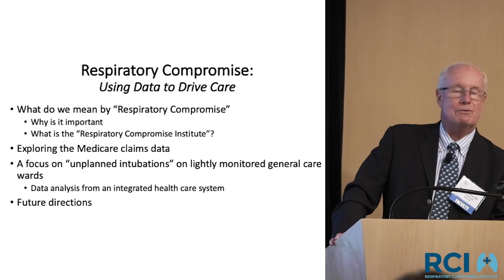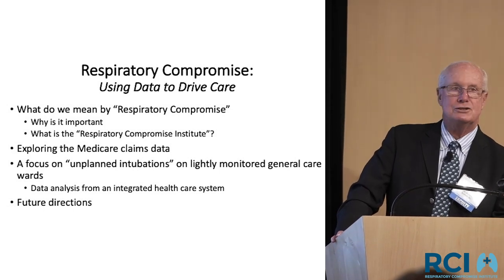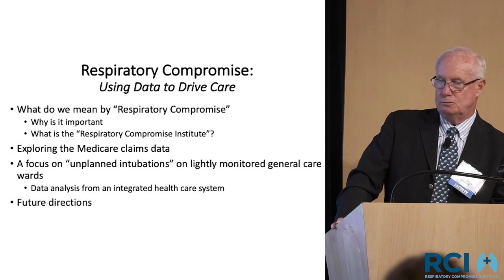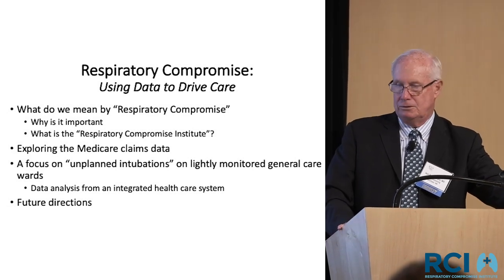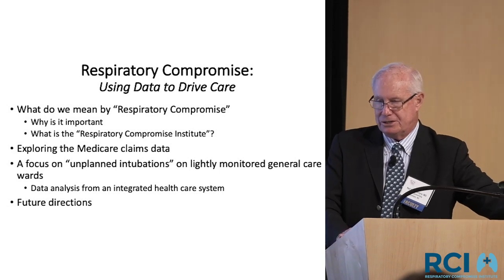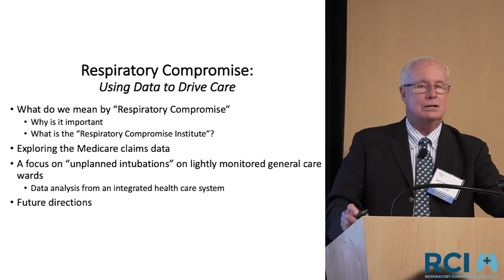Over the next 30 minutes, I want to talk about what we mean by respiratory compromise and why it's important. The first study we did at the Institute was to look at Medicare claims data — I'll briefly review that. Then I'm going to focus on the work we've done at Duke on what we've titled unplanned intubations, and finally some comments about where I think we need to go in this field.